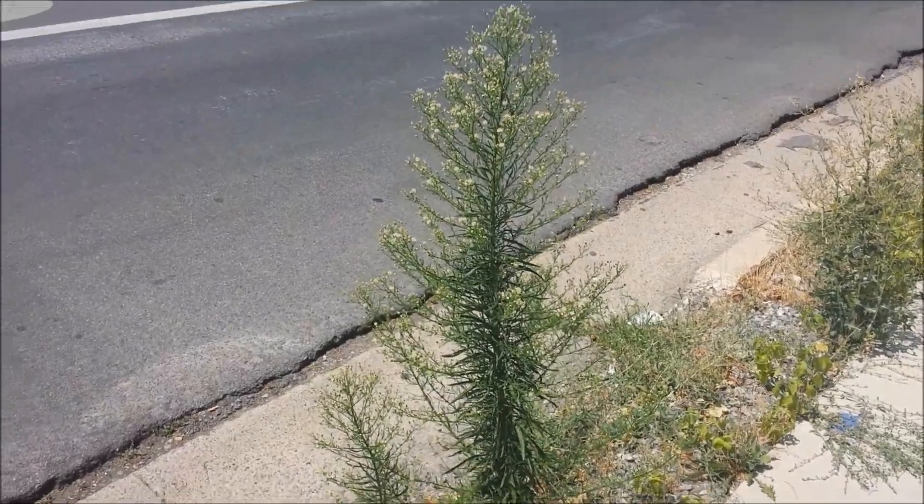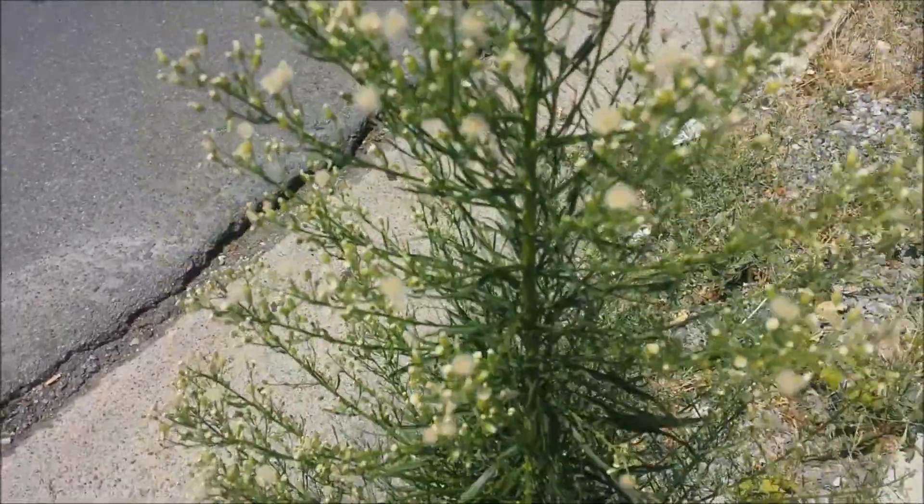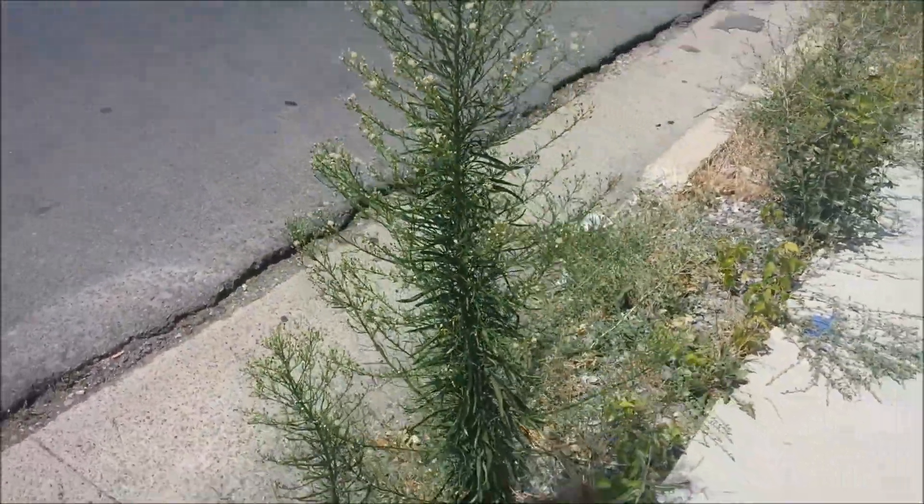I'm pretty certain this is a horseweed plant. It sure shows all the characteristics of it. So I'm going to go ahead and harvest this and dry it out.